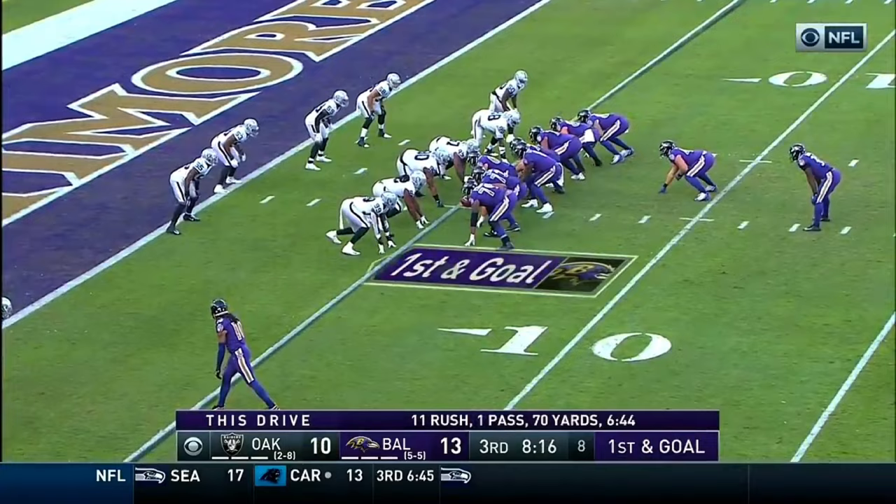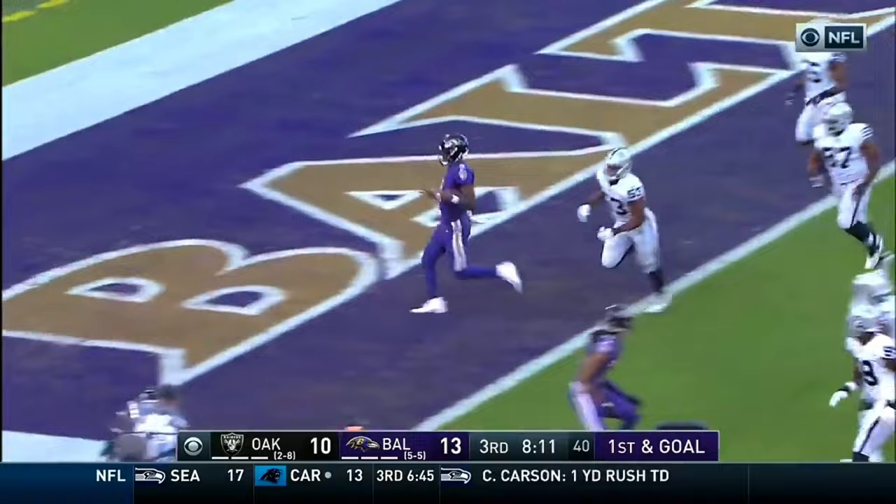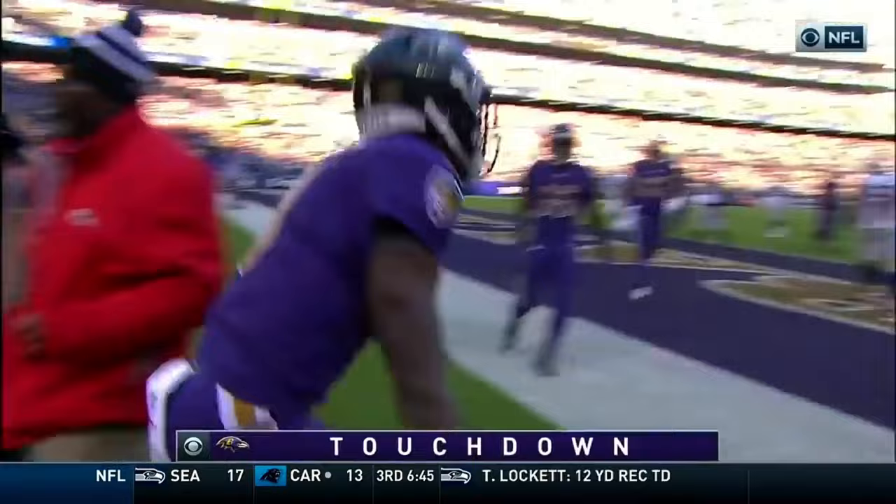13th play of the drive. Jackson fakes it, running left — can he get in the end zone? He can. Touchdown. A five-yard touchdown run.